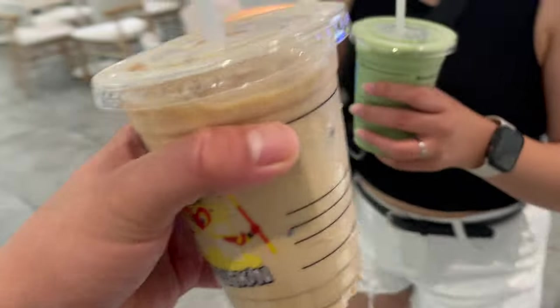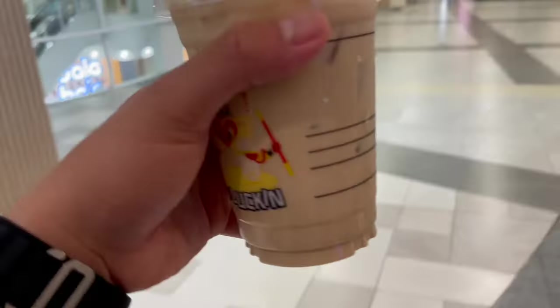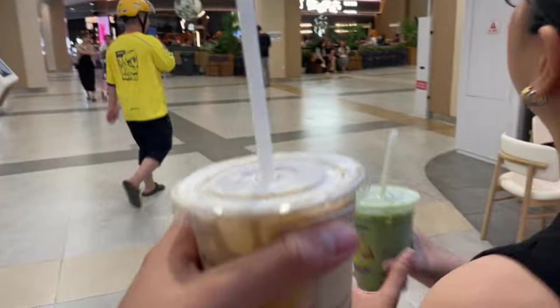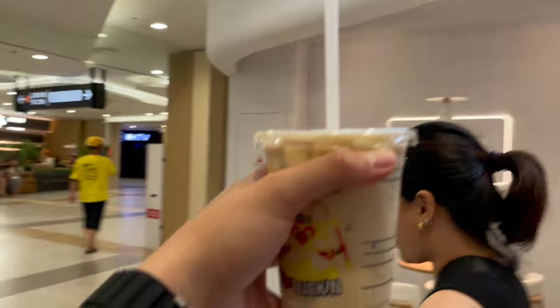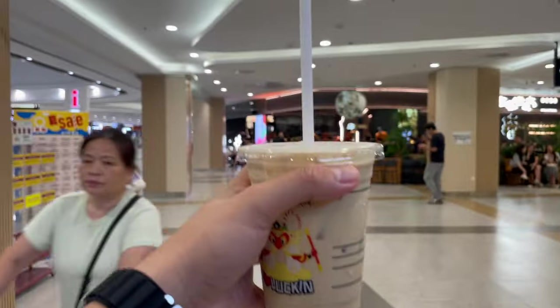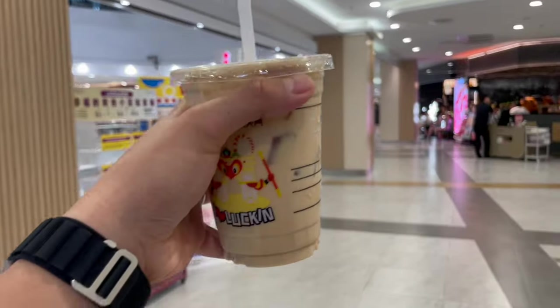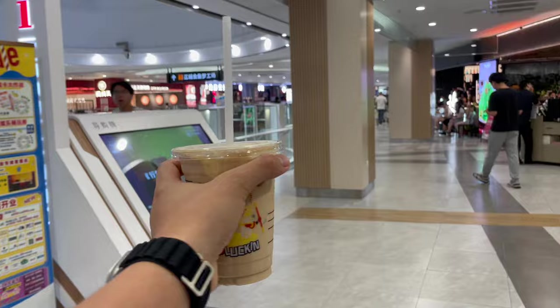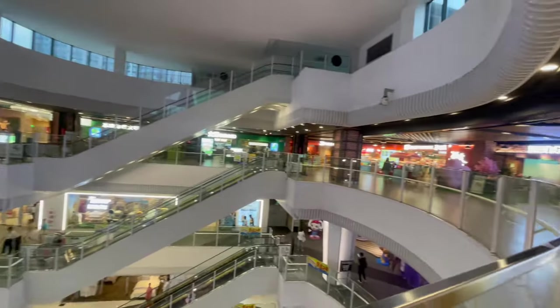I've mentioned before — when you start a vlog, make sure you drink coffee first. Luckin needs to sponsor us because we've probably spent around one million dollars on coffee at Luckin. Way better than Starbucks. So if you're in China, choose Luckin — they're cheap, they hit the spot, and they have so many flavors.